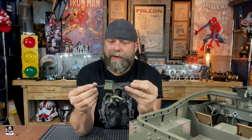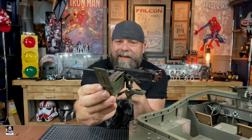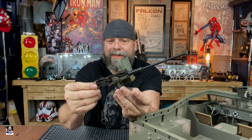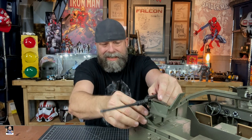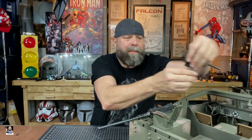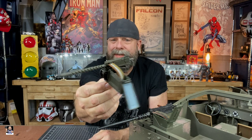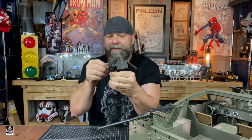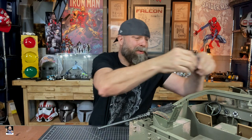This is the Browning 50 right there. Look at the detail in this thing — so wicked cool. And then the 30, I'm going to just pop it off again. The ammo boxes open up right there. It actually swivels, pivots, the whole nine yards.